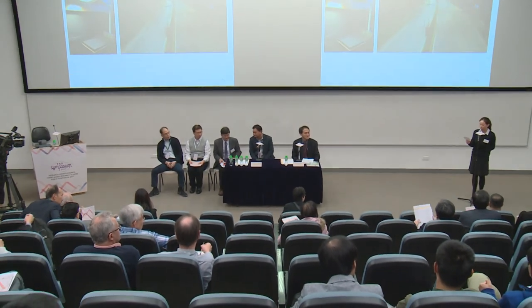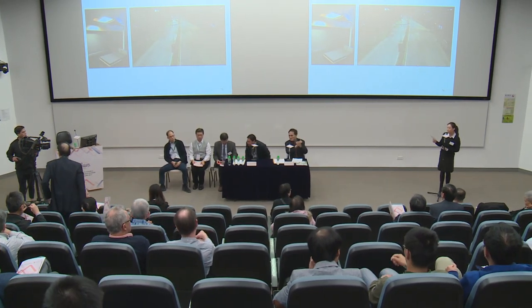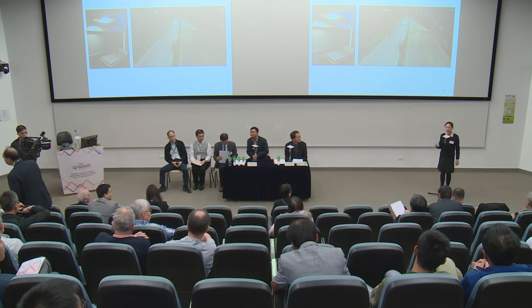Thank you all. Let's thank the project team: Professor Hu, Dr. Choy, Dr. Lee, and Dr. Wong. The morning session of the symposium is coming to an end—let's give a big round of applause to thank our facilitator and presenters for the enlightening sharing. We will now have a lunch break until 2:30 PM. Please come back on time and see you in the afternoon.